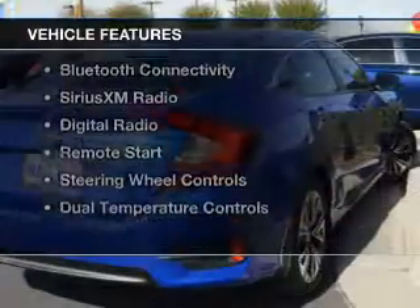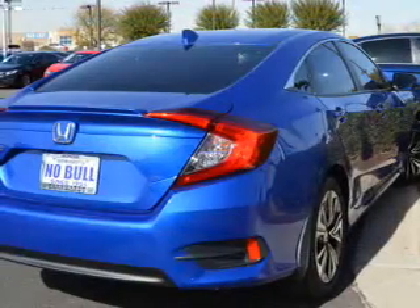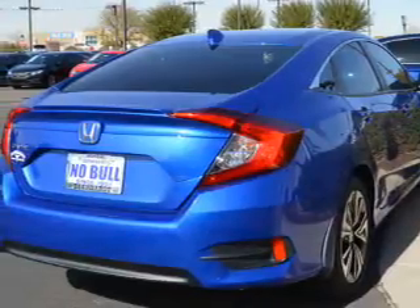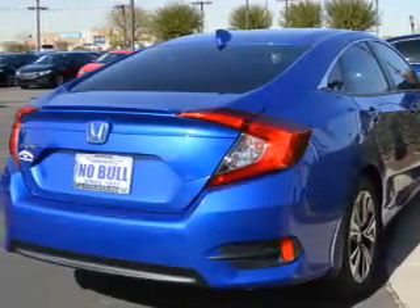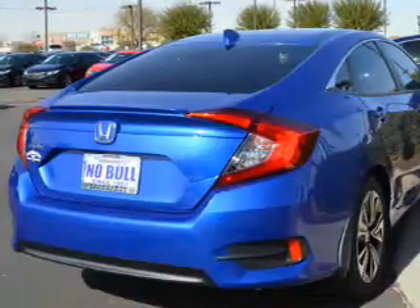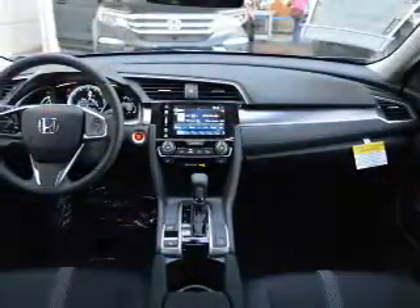The features include a turbocharger, a power sunroof, electric trunk, heated seats, Bluetooth connectivity, Sirius XM satellite radio, digital radio, remote start, steering wheel controls, and dual temperature controls.